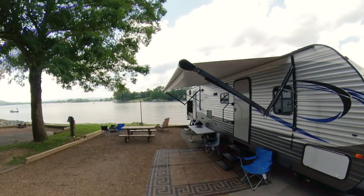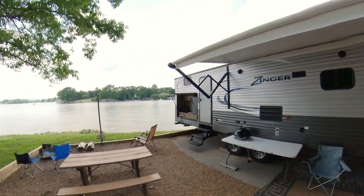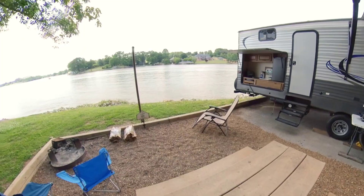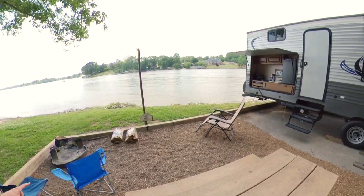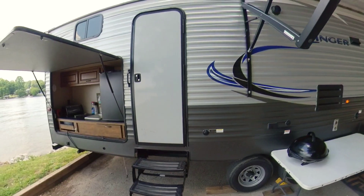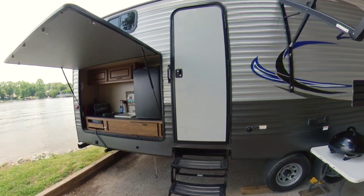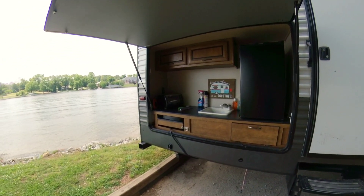You are right on the lakeside with lakefront water views. This is one of our typical setups. We do have a complimentary bundle of firewood for each night's stay, along with camping tables and camping chairs. Both of our campers have outdoor kitchens.